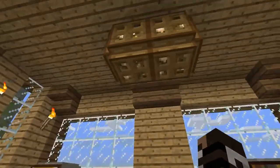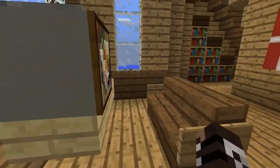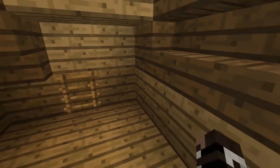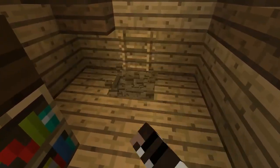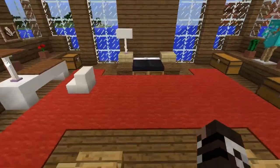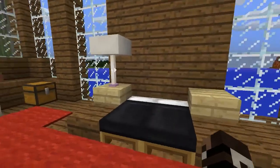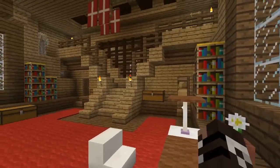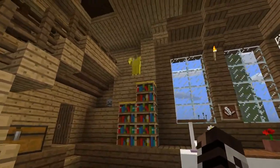Entrando por esta puerta tendríamos acceso al camarote o la cabina del capitán. Tendría su librería, su escritorio, algunas cosas. Y si bajamos, tendríamos la parte principal de su cabina, con muchas más cosas y decoraciones. Su dormitorio principal, todo bien adornado y excelente.